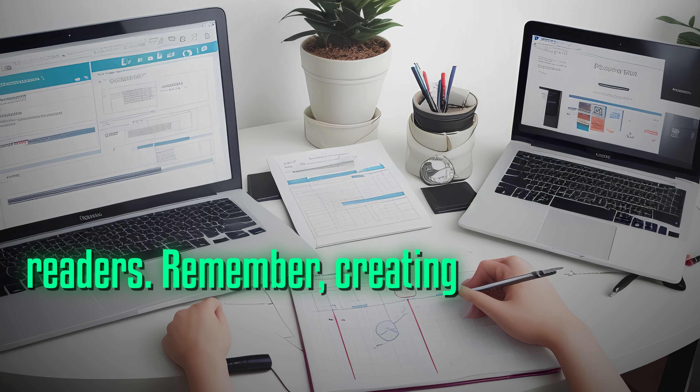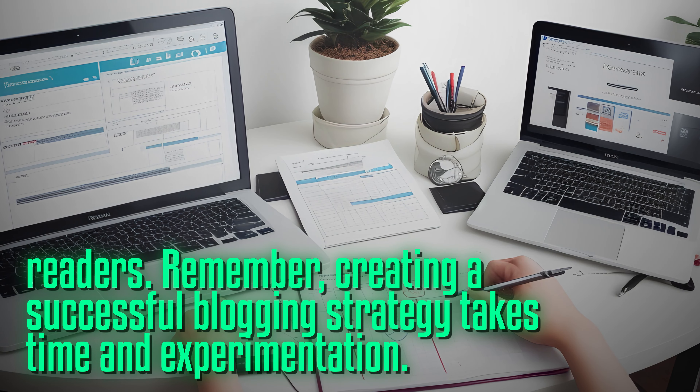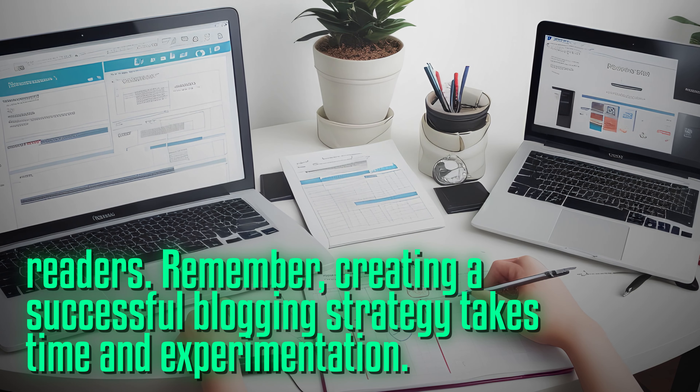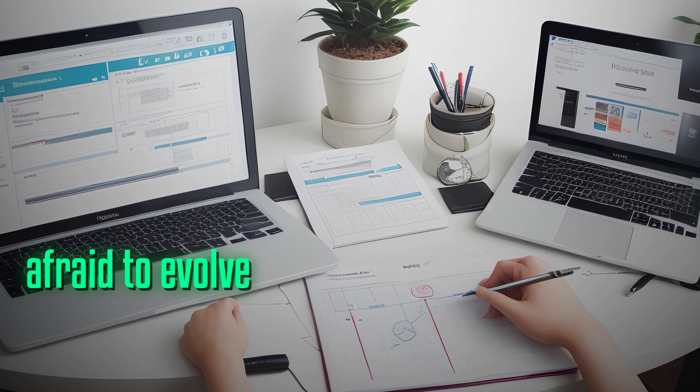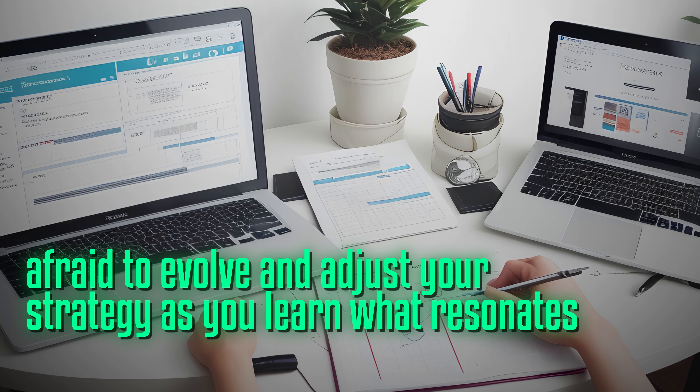Remember, creating a successful blogging strategy takes time and experimentation. Don't be afraid to evolve and adjust your strategy as you learn what resonates with your audience.